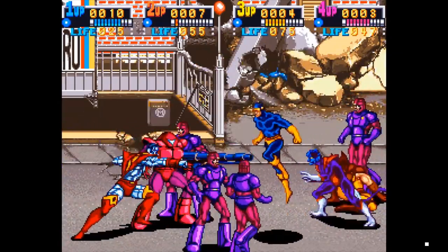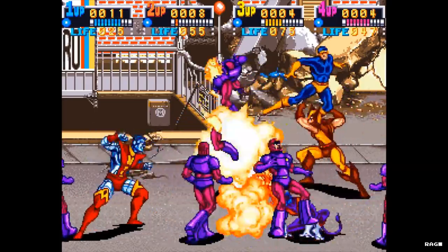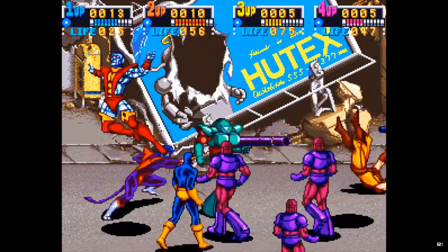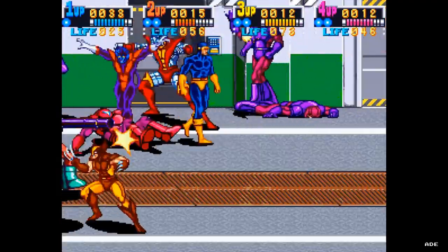Welcome to Retro Arcade Reviews, my name is Jon, and in this episode we will be reviewing the arcade classic X-Men. X-Men is a side-scrolling beat-em-up that was developed by Konami in 1992.